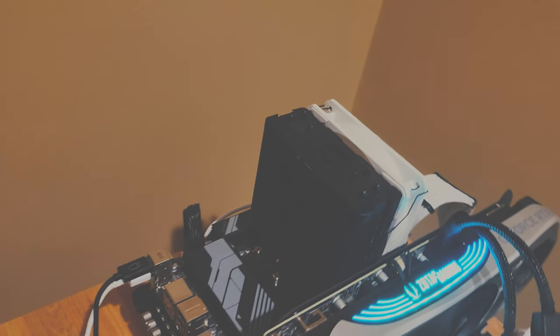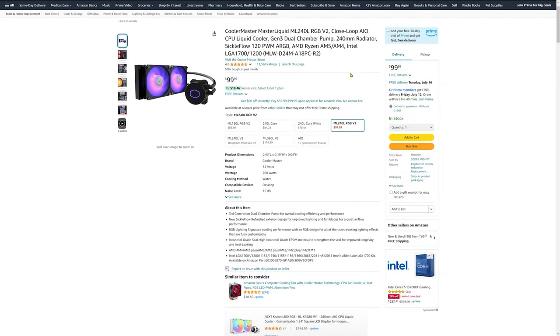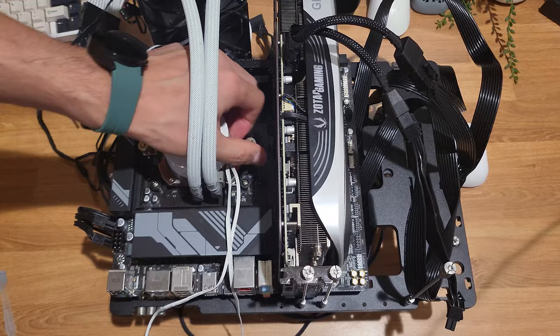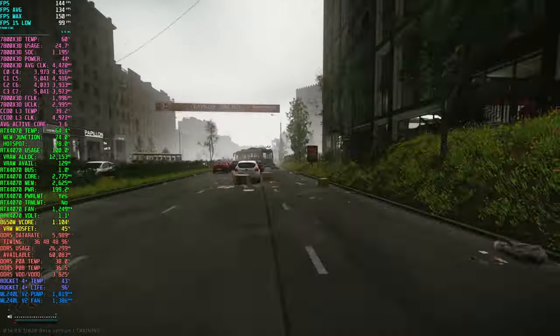I've got my 7800X3D loaded up on my test bench. For this comparison, I'm using the cost-effective ID Cooling SE214XT, a basic 4-pipe air cooler with a 120mm fan. It's simple but effective and it only costs $17 on Amazon right now. I'll be comparing it against the Cooler Master ML240L V2 240mm AIO cooler, which goes for about $100 on Amazon. The room temperature is around 70°F or 21°C.